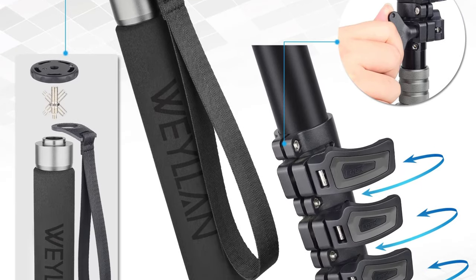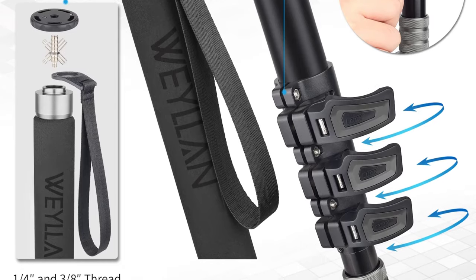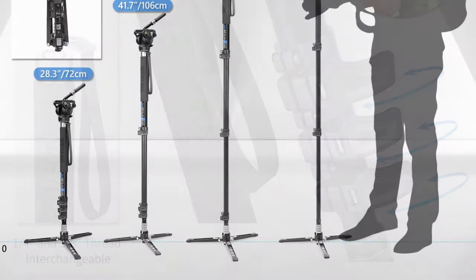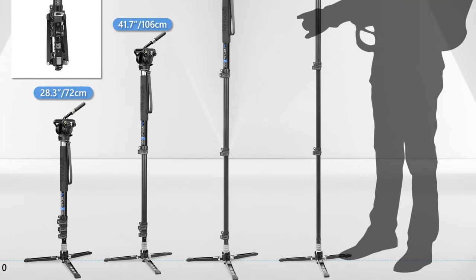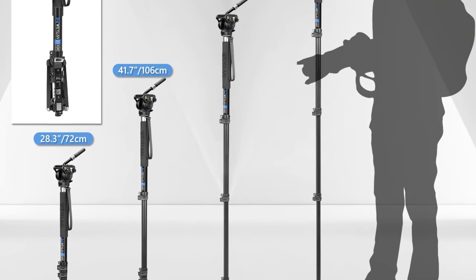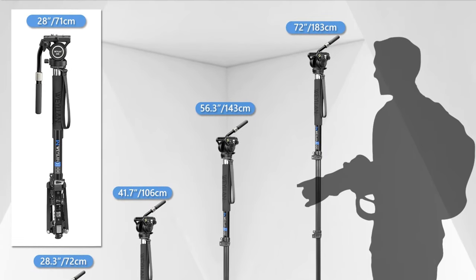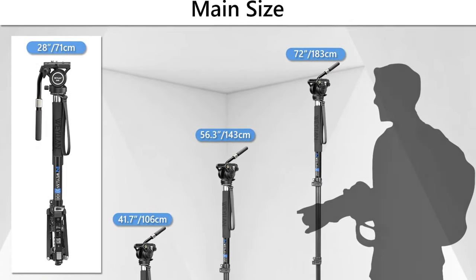With a maximum extended length of 1,830mm, this monopod provides an impressive reach, allowing for unique and creative shots. The adjustable height caters to various shooting scenarios, whether you're capturing landscapes, events, or filming 360-degree videos. Thanks for watching this video.